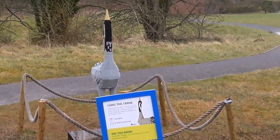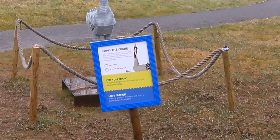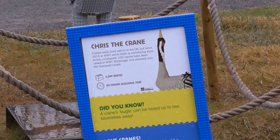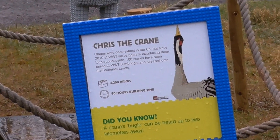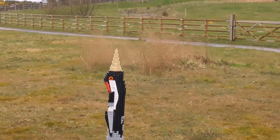And this is Chris the Crane. I didn't know that we had any cranes in the whole of the UK — I don't think we do. Maybe in parks or private collections. Chris the Crane.